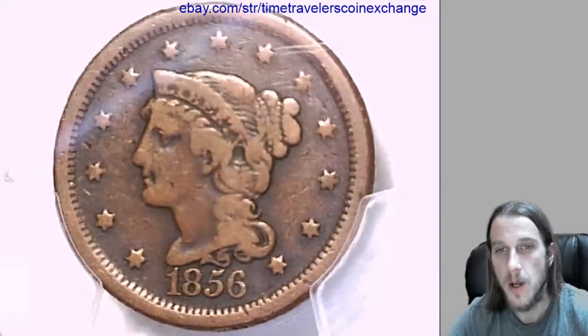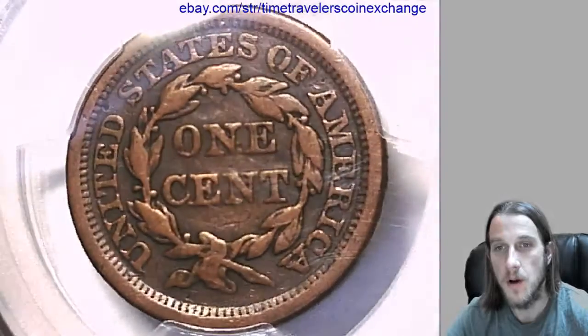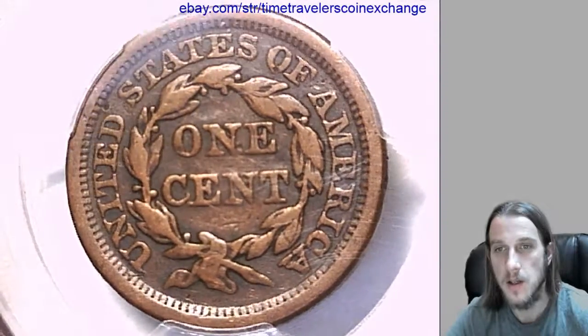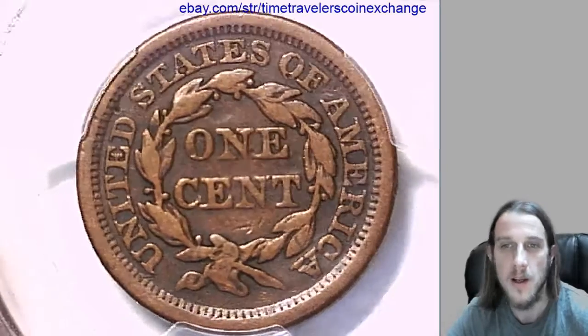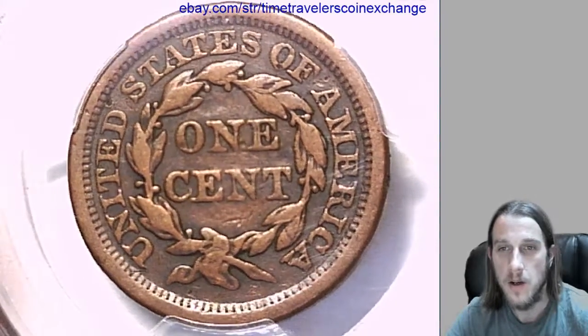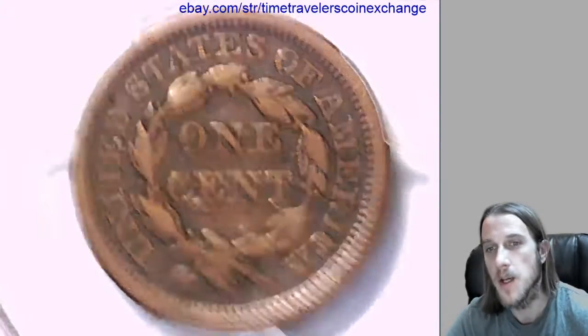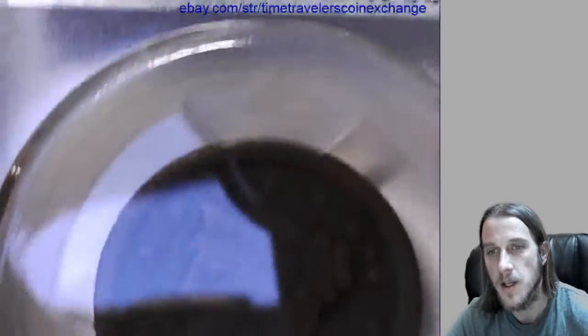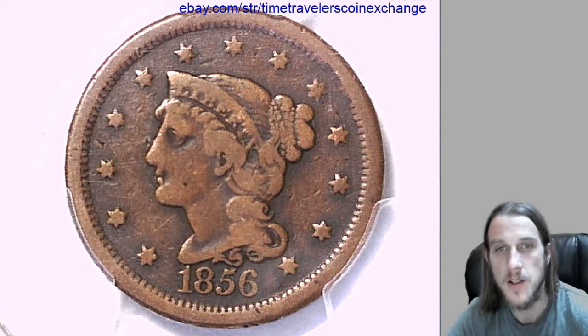If you have this coin graded by PCGS and you are wanting to sell it, they sell really well on eBay. You're welcome to follow the link in the listing description of this video and it'll take you over to eBay, where it'll open a listing of this coin. If you hit the button on that page that says 'sell item like this,' it will open up a listing for you using mine as a template.